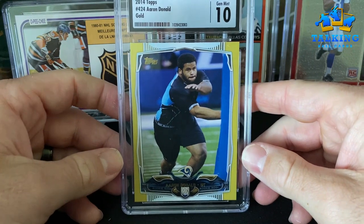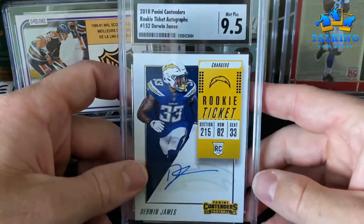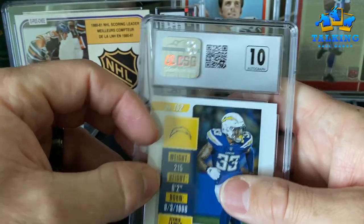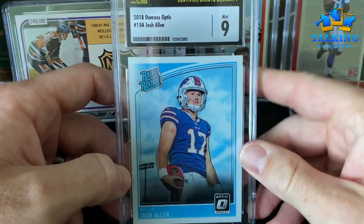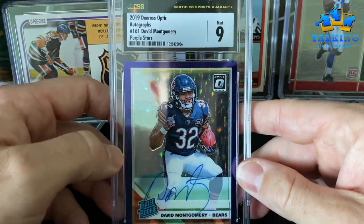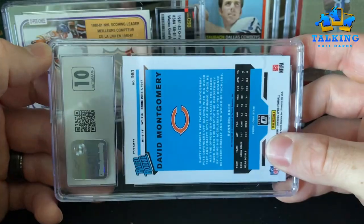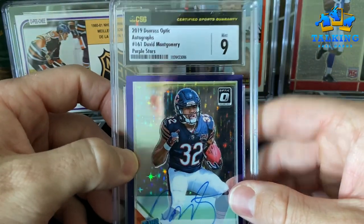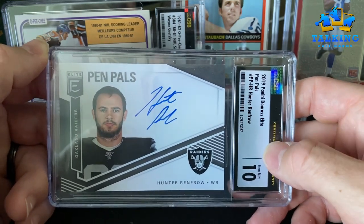This guy just got a big contract — Derwin James rookie ticket auto gets a 9.5, auto gets a 10. He stayed in the lines, so he gets a 10. Josh Allen Optic — nine. Almost done, a few more cards. David Montgomery Optic purple stars auto — that's an on-card auto — he gets a nine on the card, 10 on the auto, numbered out of 50. We'll see what he does this year. Pen Pals — this is a fun one. I'm a Raider fan, so Hunter Renfro had an impressive season last year and Raiders are primed for a pretty good season. 10/10 on the Pen Pals rookie auto.